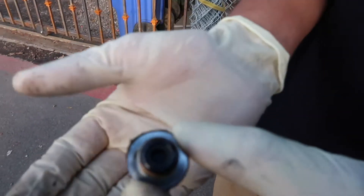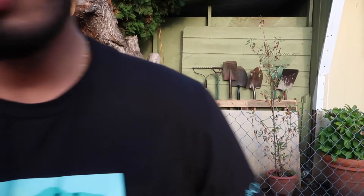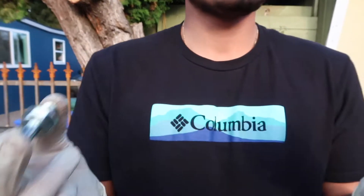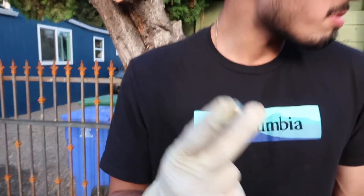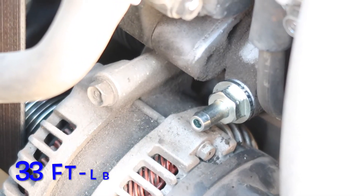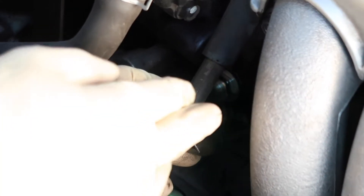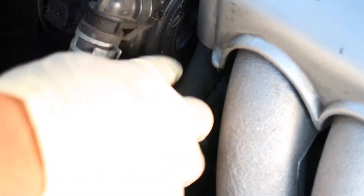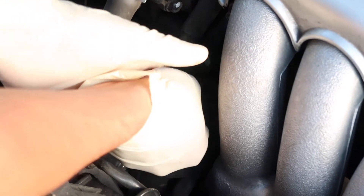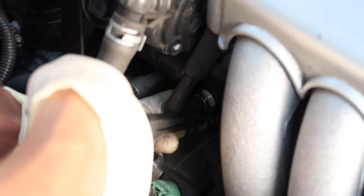As you guys can see, this is pretty dirty. Here's the old one compared to the new one. Make sure your hose isn't cracked as well — if you can, take off the intake manifold and inspect the hose. Now we pop the hose back in, grab our pliers, squeeze the hose clamp, and just slide it back into place.